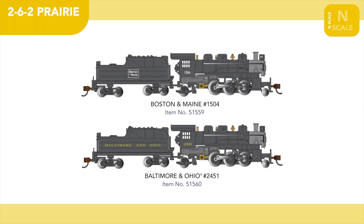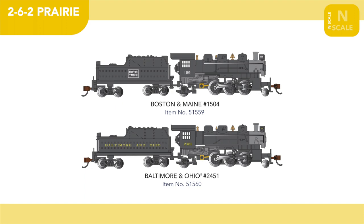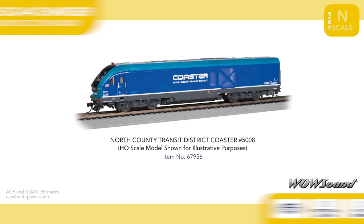In our N-Scale locomotive line, we're welcoming Boston & Maine and Baltimore and Ohio schemes to our 2-6-2 Prairie range, while North County Transit District Coaster and Altamont Corridor Express commuter schemes join our SC44 Charger series.